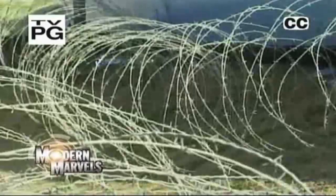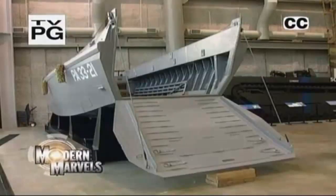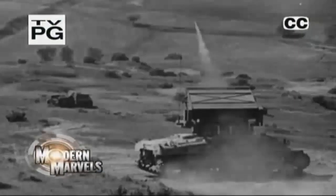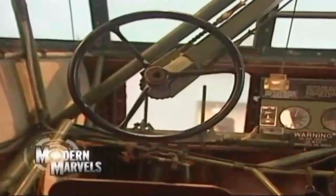Hitler had made a fortress of Europe. The Allies were counting on engineering advances to help reach it. Rockets, a menagerie of specialized tanks, the world's first computer, and other technological innovations paved the way to the biggest invasion in history. D-Day Tech on Modern Marvels.